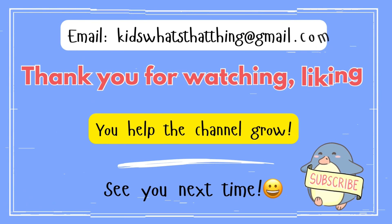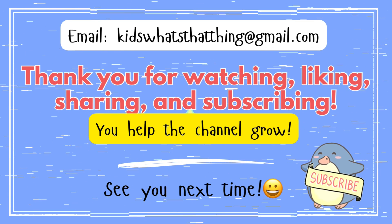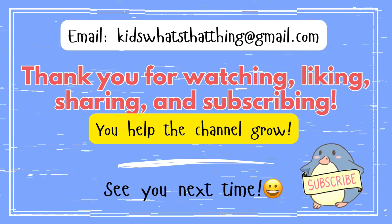Thank you for watching, liking, sharing, and subscribing. You help the channel grow. See you next time. Bye!